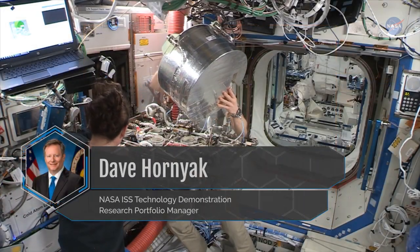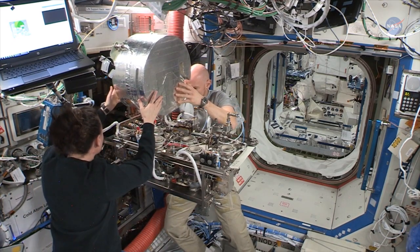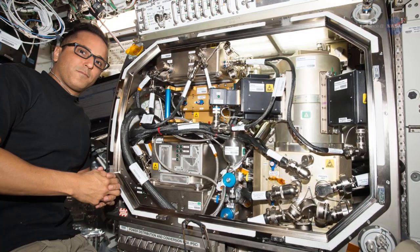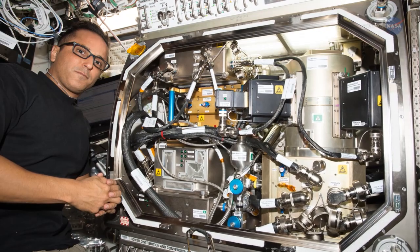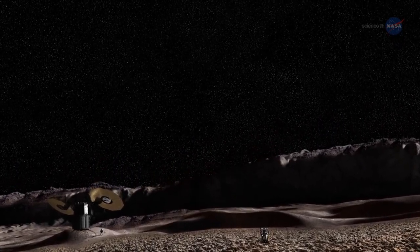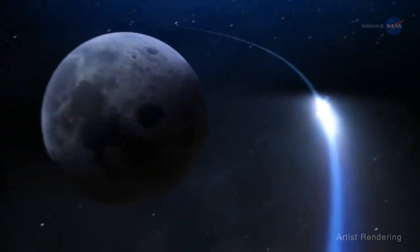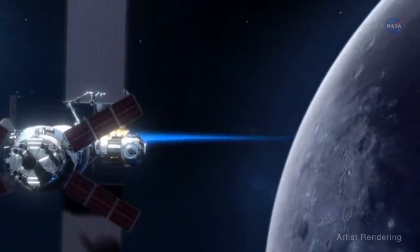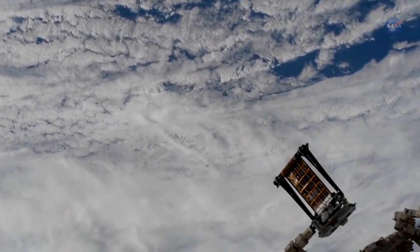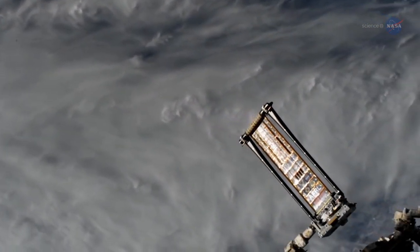Dave Hornyak is NASA's ISS Technology Demonstration Research Portfolio Manager. He notes the ISS lets us demonstrate that a technology works as intended in a spacecraft environment. Demonstrations on the space station inform operators and flight crews how the system operates, prove interoperability with other systems, and demonstrate system safety and reliability. There are many technologies and capabilities that need to be developed as we move forward to the Moon and on to Mars. For example, researchers have recently tested a new design of solar array that will be used on the first module for the Deep Space Gateway — our future space station that will serve as a home base for astronaut expeditions to the Moon. New designs allow future solar arrays to roll out and also retract, and were tested for strength and durability on the ISS, designed to be more compact than current rigid panels.